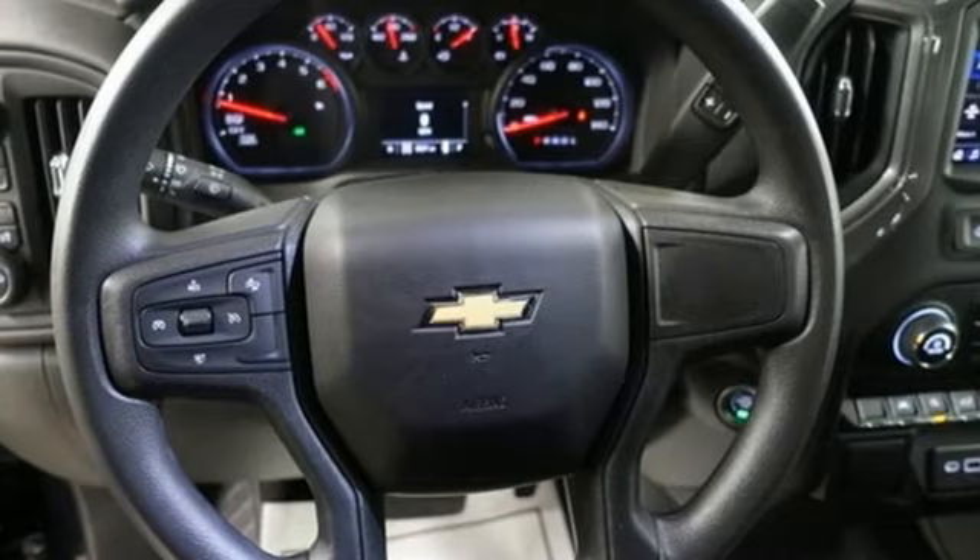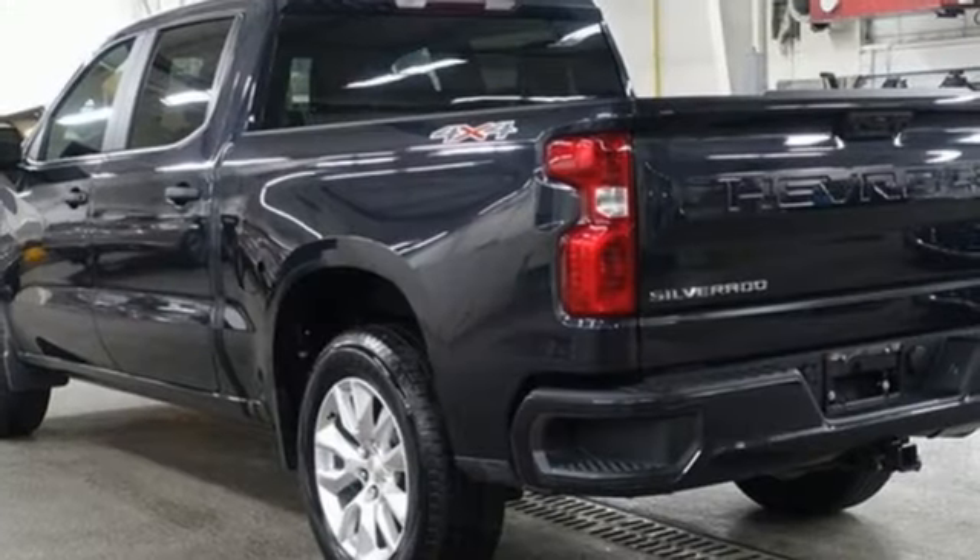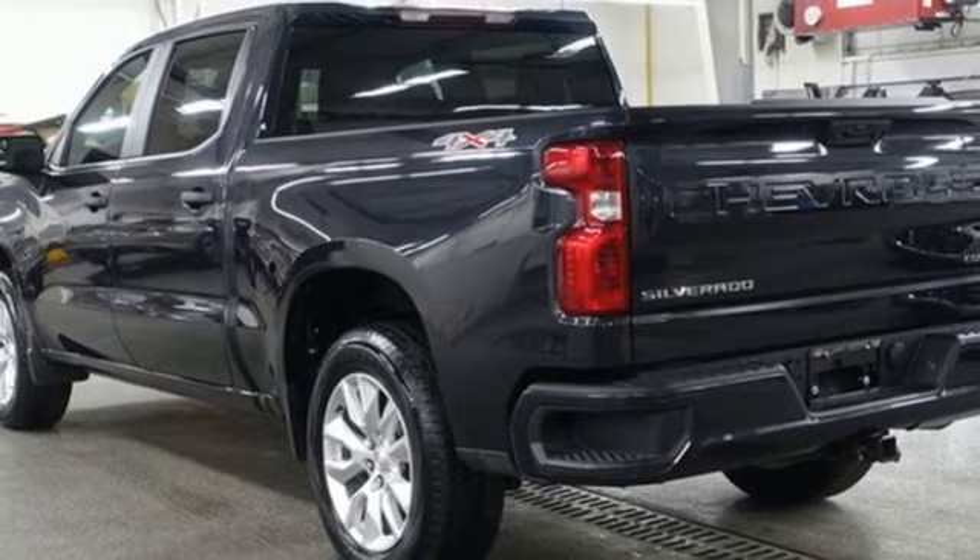Manual tilting steering column, aluminum wheels, electronic shift on the fly, and automatic transmission.